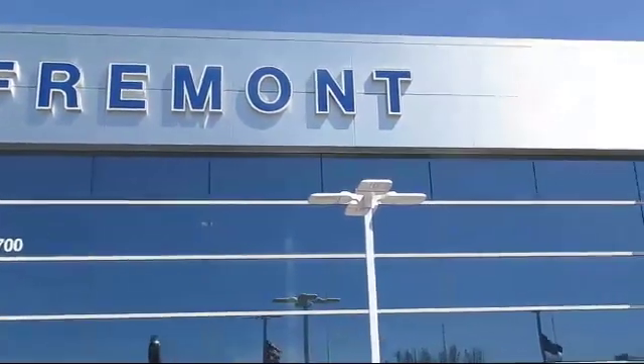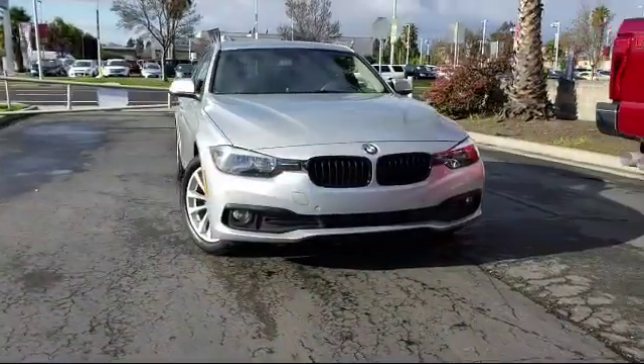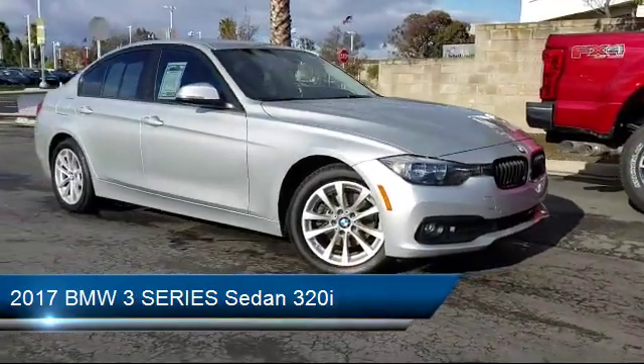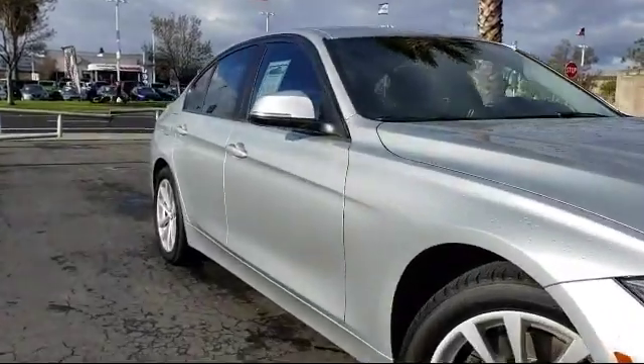Welcome to Fremont Ford. Here's a look at another vehicle from our great selection of pre-owned vehicles. It comes equipped with a leather wrapped steering wheel, tire pressure monitoring system, rain sensitive windshield wipers, keyless entry, air conditioning, and a nine speaker audio system.